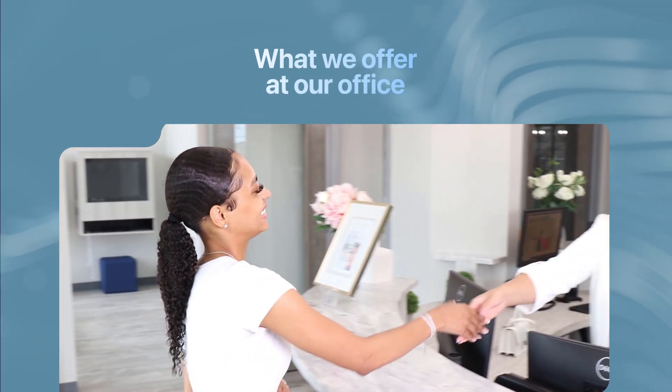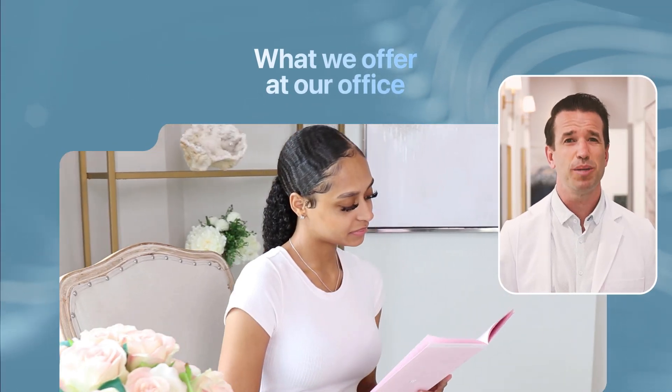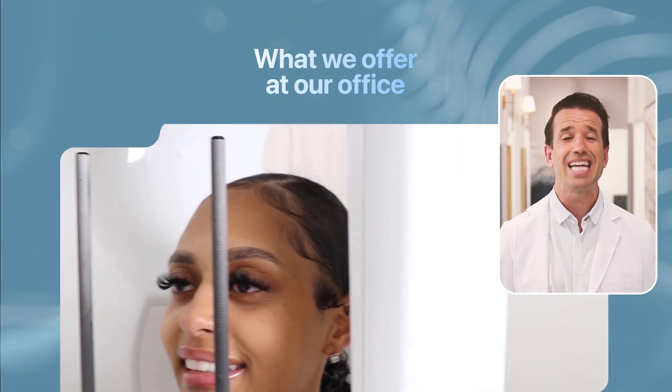Does a root canal hurt? Sure, there are plenty of jokes about root canals, but they are not nearly as unpleasant as their reputation suggests. Here at Thrive, we provide pain-free root canals and other treatments to repair and restore teeth and smiles.